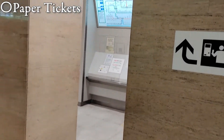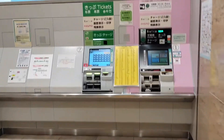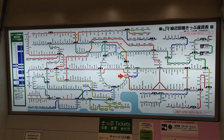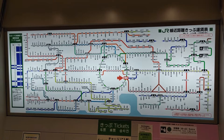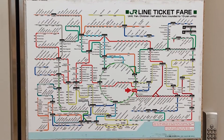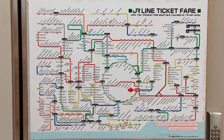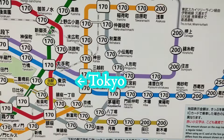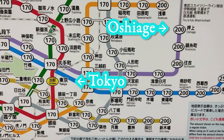You can buy the ticket at the machines in the station. Before buying it, you have to know how much your journey will cost. You can often get to know the price from the map near the ticket machine — it shows the train lines and stations, and the ticket prices are written beside each station. So if you see the map and find your destination, you can get to know the fare you need to pay. For example, we can see that the train from Tokyo Station to Oshiage Station, which is our goal, costs 200 yen.